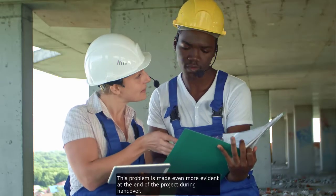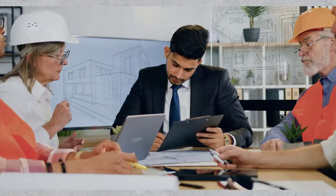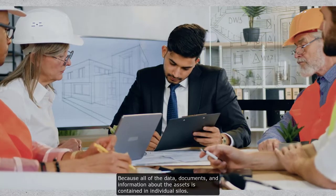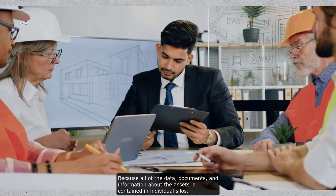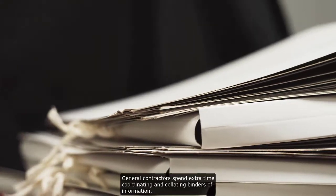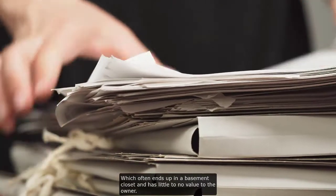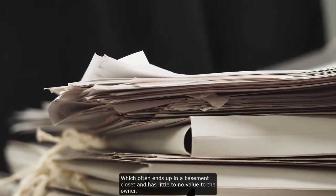This problem is made even more evident at the end of the project during handover. Because all of the data, documents, and information about the assets is contained in individual silos, general contractors spend extra time coordinating and collating binders of information which often ends up in a basement closet and has little to no value to the owner.